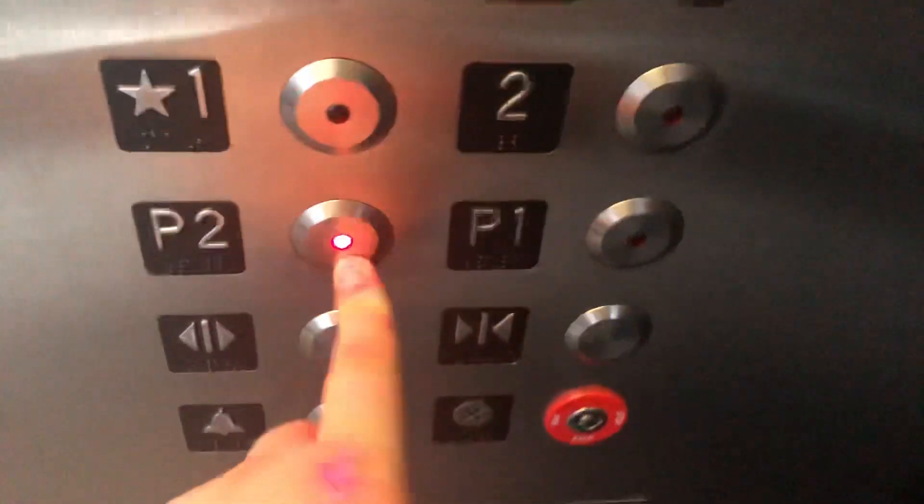Now we'll go back down to P2. There's our friend Mr. Security. Very nice traction elevator. We're at P2. Now we'll just send this one up and let this one go. We'll see if we get the middle one right here, 'cause I haven't even rode that one yet. Dang it — we get the right one again.